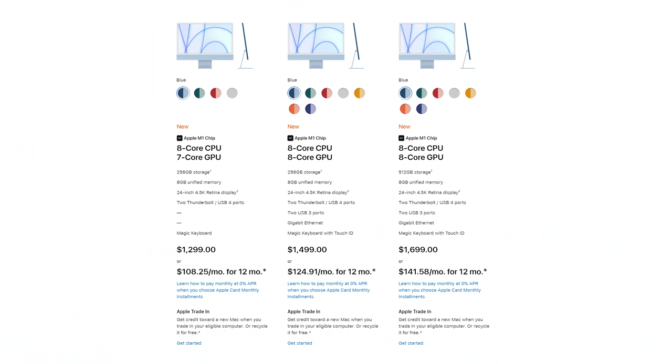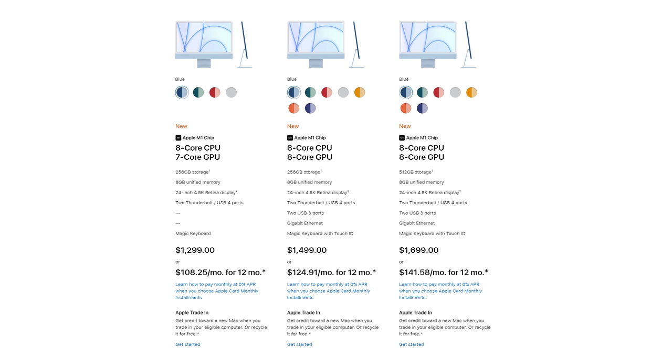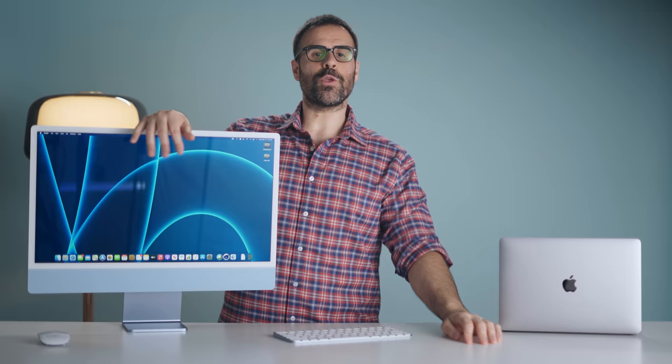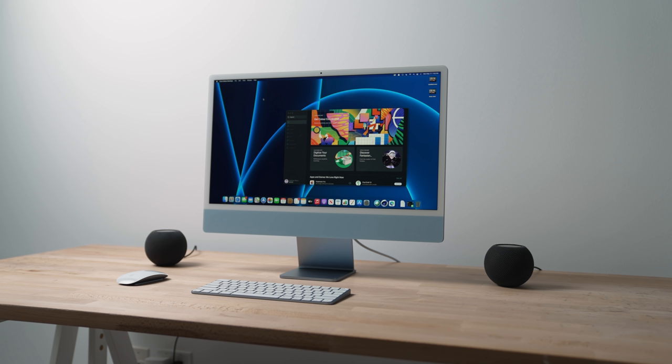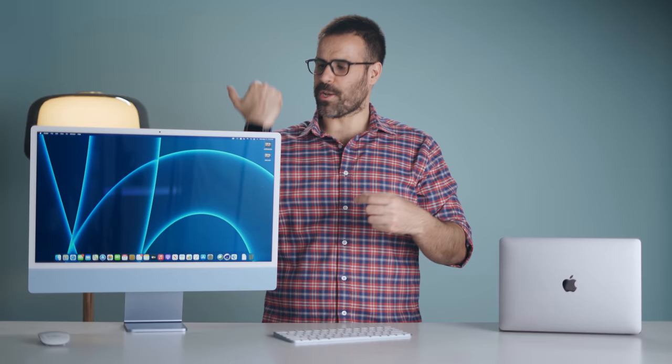If you're thinking about buying the iMac over the MacBook Pro 13, just know that the base model does not come with a Touch ID keyboard, and there are only two Thunderbolt 4 ports on the back — the same as the MacBook Pro 13 instead of four. If you want four ports, you have to pay a bit more for the next model up, and you also get a Touch ID keyboard. I like Touch ID because it quickly logs you in and allows you to approve system messages when installing an application. But if you'd rather save the money and you have an Apple Watch, you can use your watch to quickly log in as well.